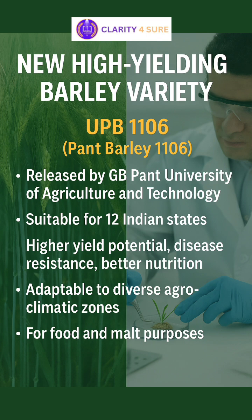The 12 states include major barley-growing regions like Uttar Pradesh, Punjab, Haryana, Rajasthan, Madhya Pradesh, and Bihar.